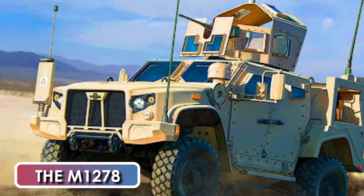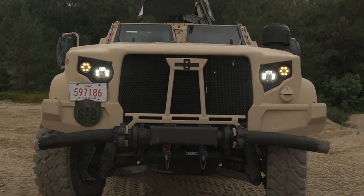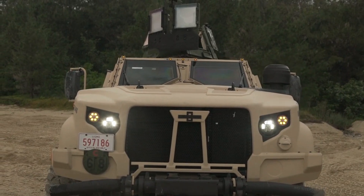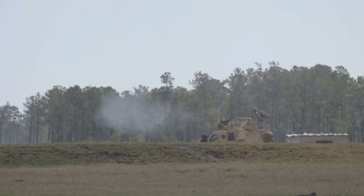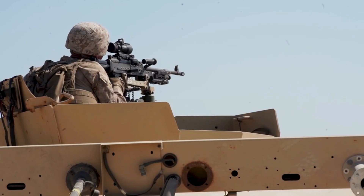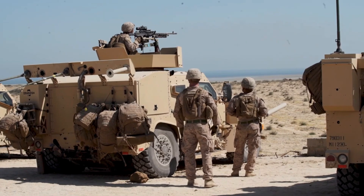The M1278 variant is a heavy guns carrier. It is a baseline, four-door, general-purpose version of the JLTV family. It has a shielded M2 heavy machine gun station on the roof. Alternatively, it can be fitted with various remotely-controlled weapon stations armed with the M2 12.7 mm heavy machine gun or even a lightweight 30 mm chain gun.